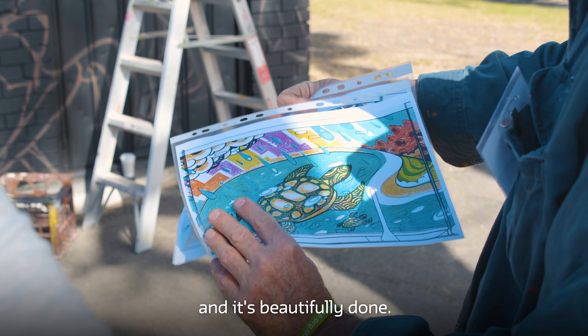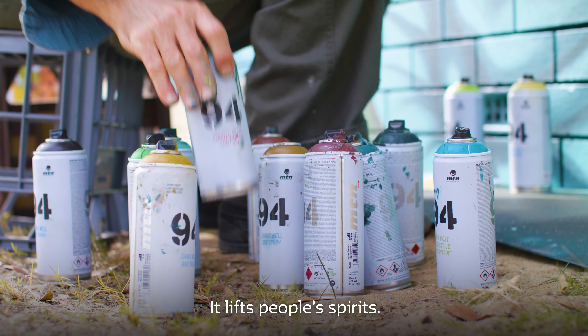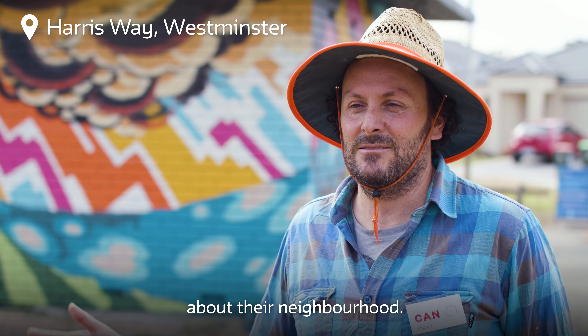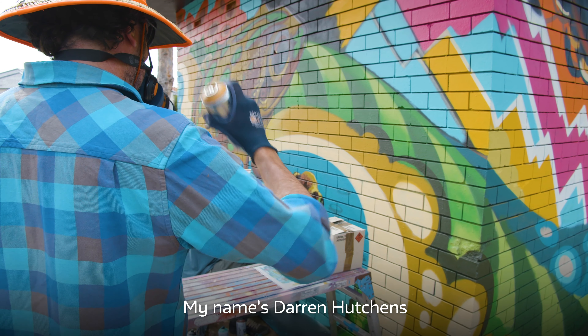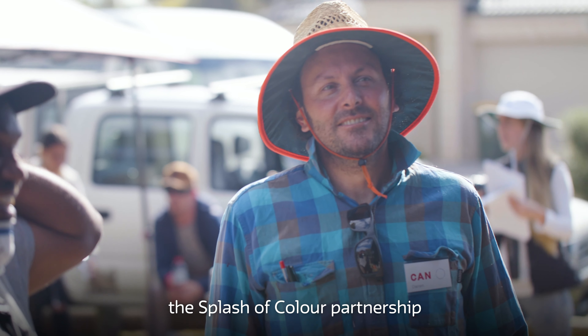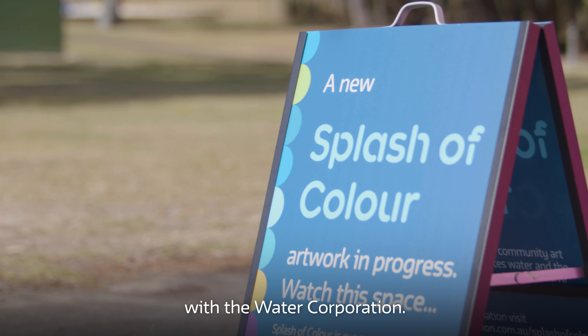The fact that it's brightly coloured and it's beautifully done, it lifts people's spirits. It makes them feel like someone cares about their neighbourhood. My name's Darren Hutchins and I've been working with the Community Arts Network to manage the Splash of Colour partnership with the Water Corporation.